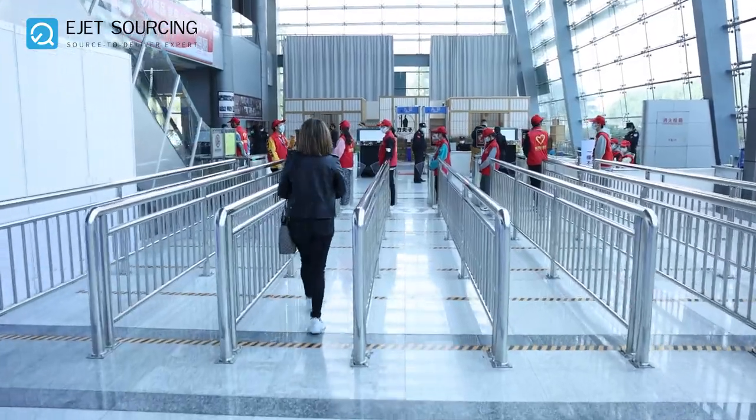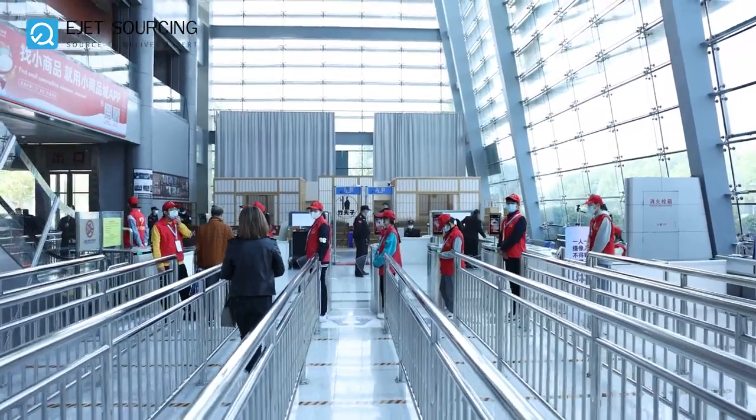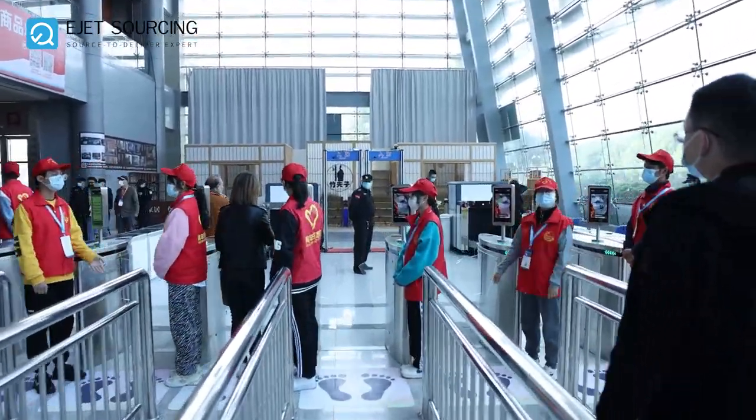This is the final check before you enter the fair. The attendees need to scan their QR code to enter.